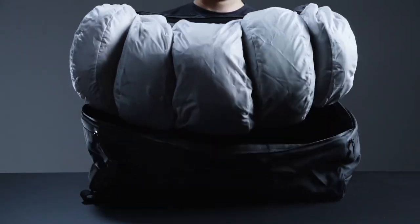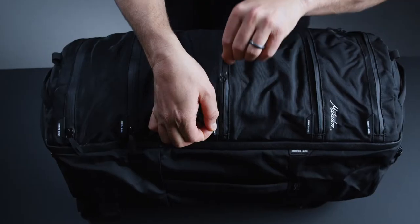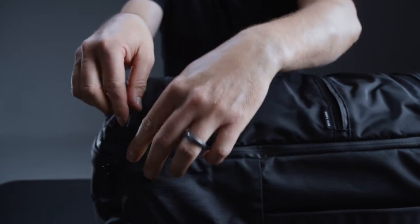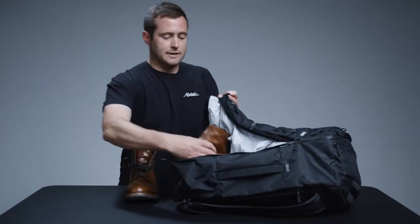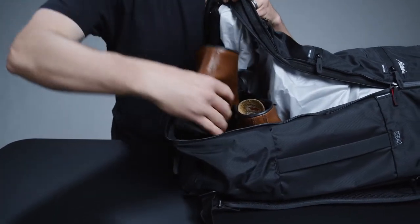Access the full volume of the bag through the five segmented zipper pockets, organizing items by type, day, or activity. Separate large items or dirty clothes by stowing them in the oversized clamshell pocket.